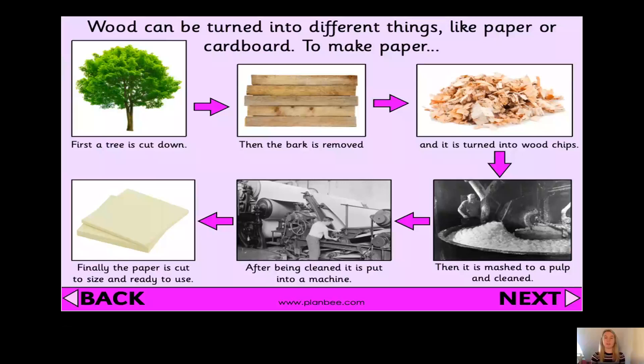So firstly, a tree is chopped down and cut. Then the bark — the rough bit of the trunk — is removed. Then it's cut into wood chips, broken down into little bits. After that, it's mashed to a pulp and cleaned — like when you mash potatoes. Then it's put into a machine, the paper is cut, and it's ready to sell. And that's when we buy it in the shops.